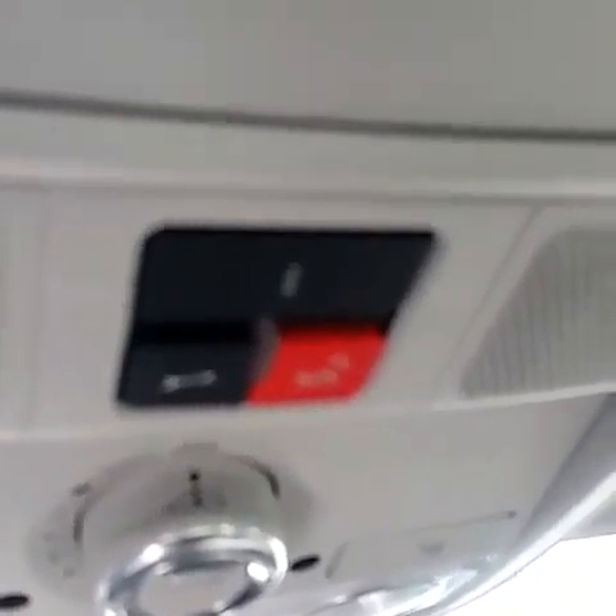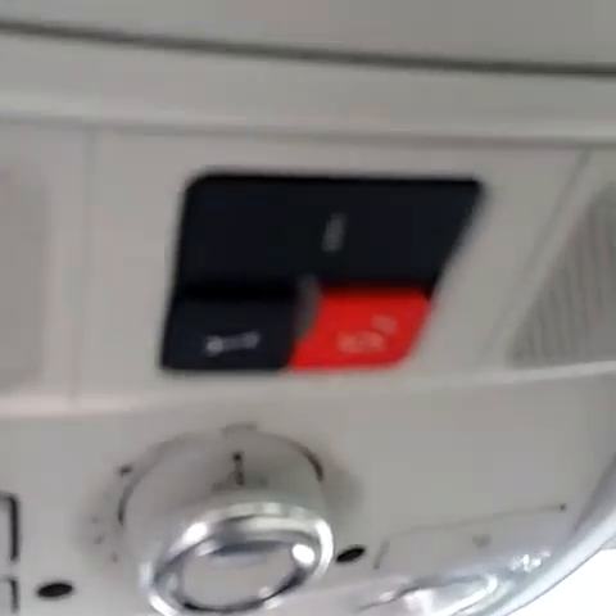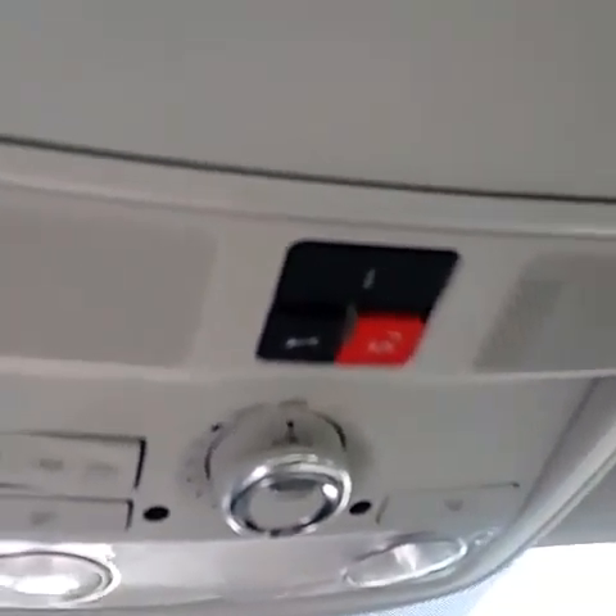The cool thing that the Passat does have is the CarNet. With CarNet, you can see if your car is locked from inside or outside the house. If someone's driving your car, you can see how fast they're going or where they're located. So we do have some great technology with the Passat as well.